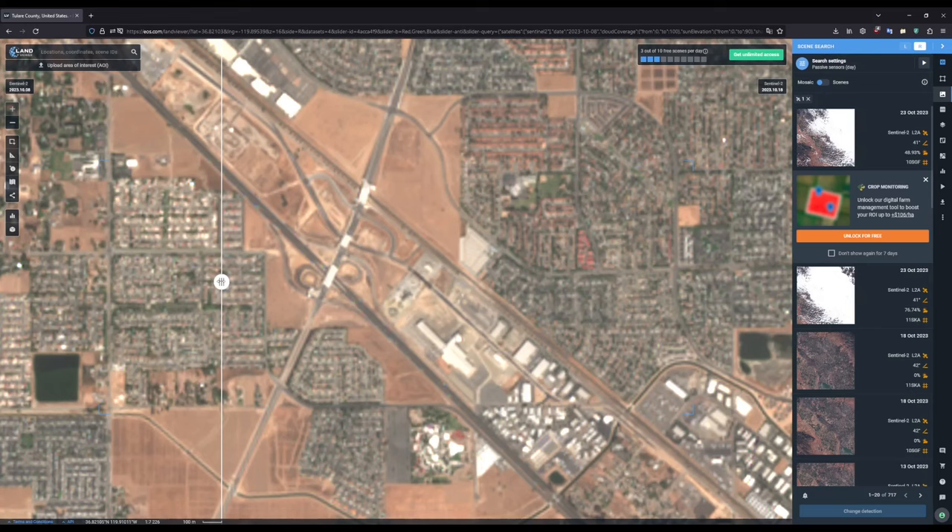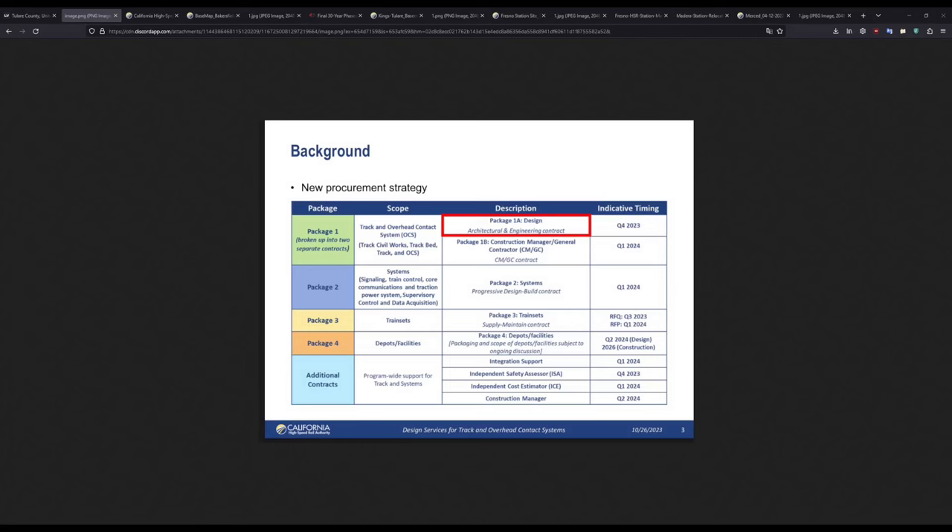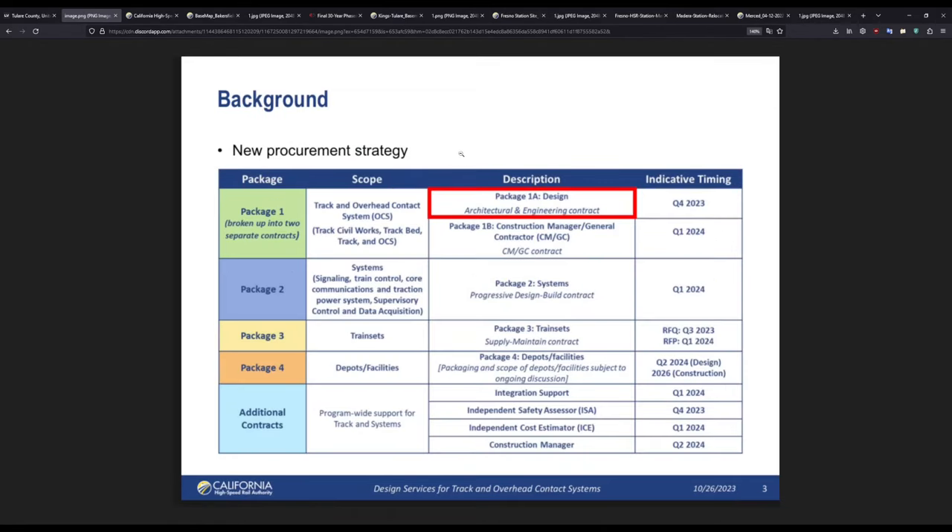Let's move on to the first subject of today's video: recent updates. This is the new procurement strategy for the Track and Systems contracts, and you can see what the timing will be for each of these packages. First we have package 1A, which is designed for Track and Systems — this will be let out in Q4, so the December board meeting. And then package 1B, which is the CMGC contract, which is a new way of contracting out certain portions of the project.